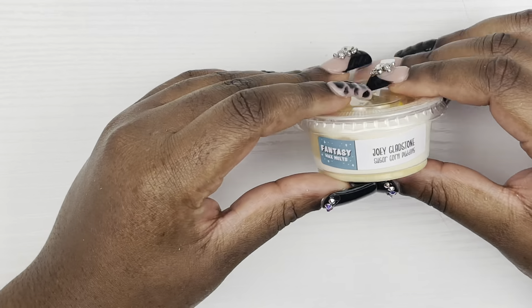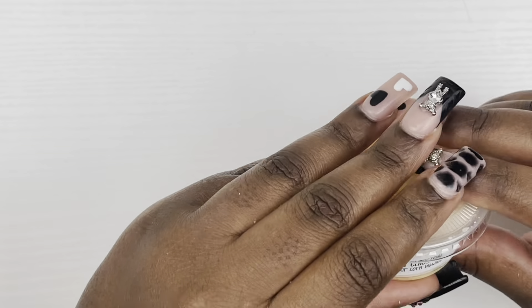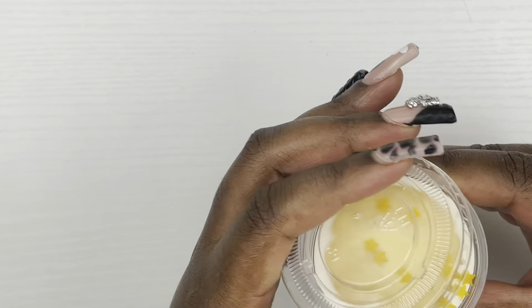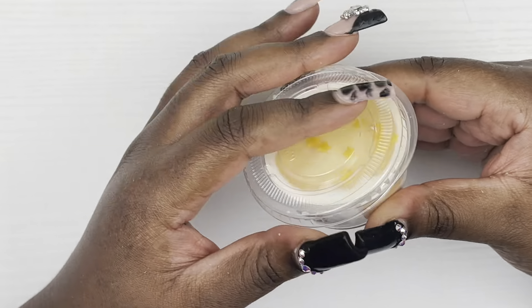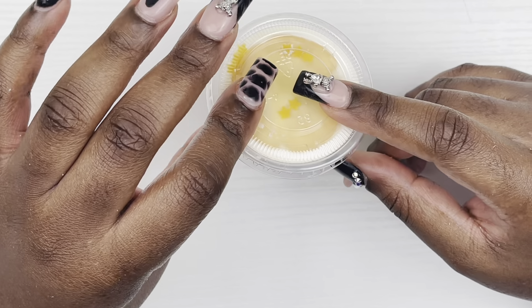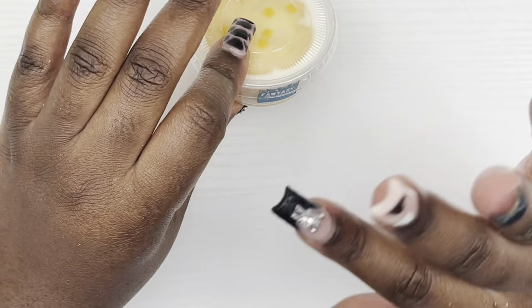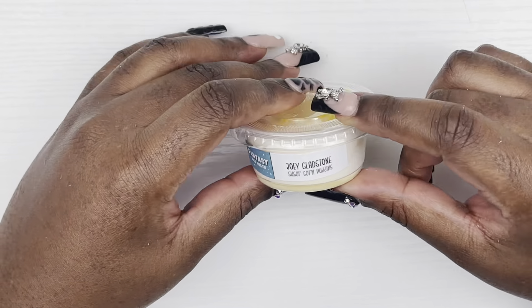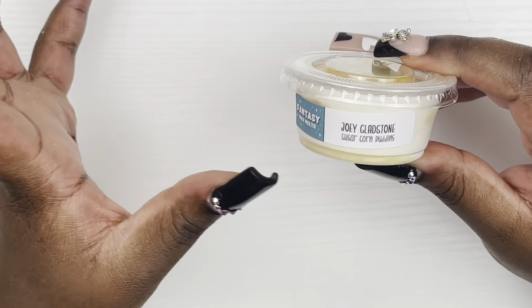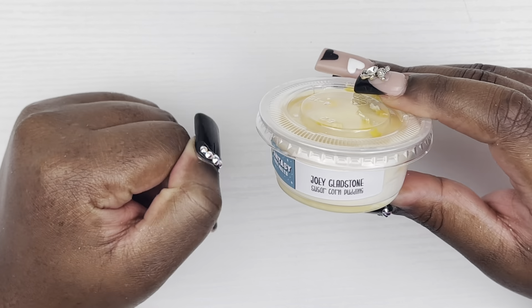Next, what we'll be melting is Joey Gladstone Sugar Corn Pudding from Fantasy Wax Melts. I really wanted to melt this to see what it smelled like — she said it's a mixture between cereal and bakery. I ended up buying two more just because it smelled really good on cold, but I really want to see what it smells like warm.